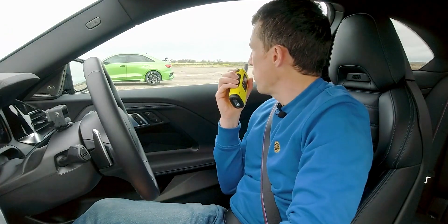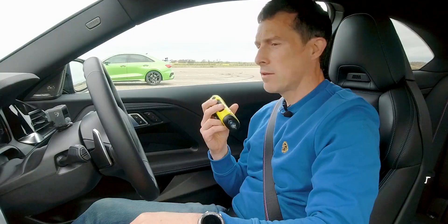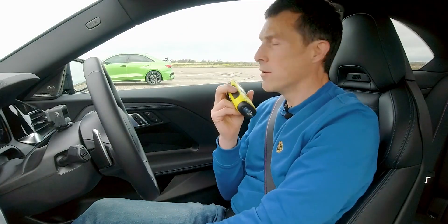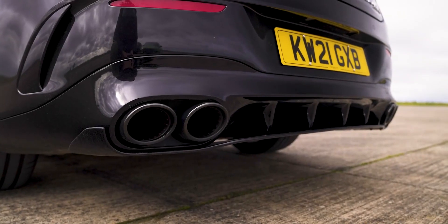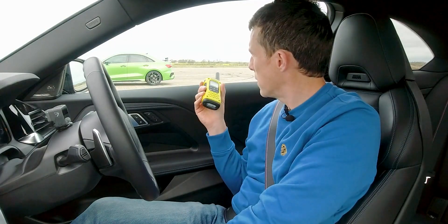Let's have a listen to the RS3. I'm trying my very best — there's a 4,000 rpm soft limiter. Okay, let's hear the AMG. Surely that's loud. I could hear that more than I could hear the Audi, and the Audi's closer to me. I think that's a win for the Mercedes. Don't you?